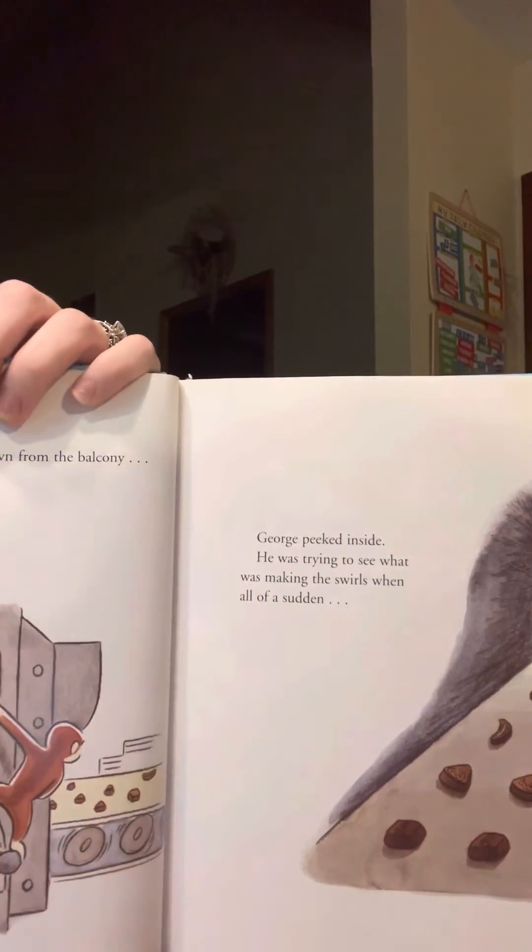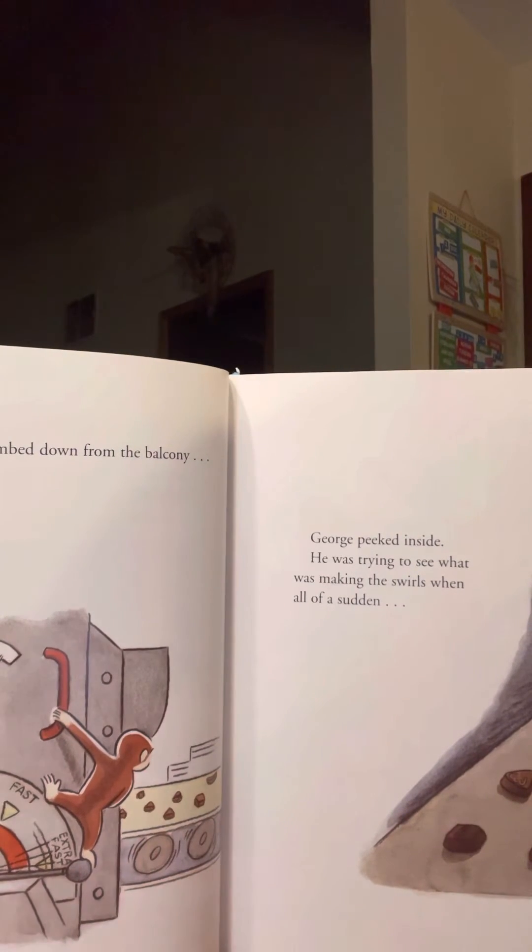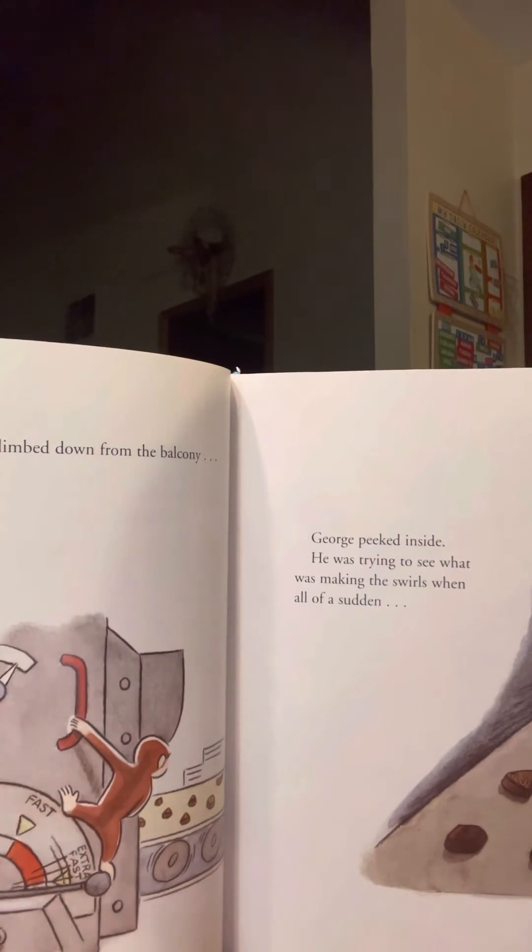He climbed down from the balcony and up onto a machine. George peeked inside. He was trying to see what was making the swirls.